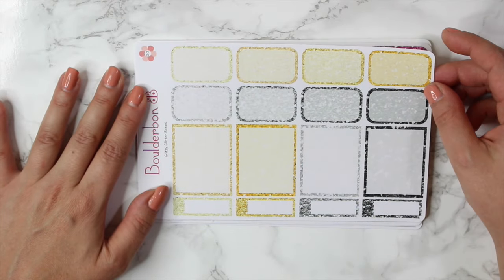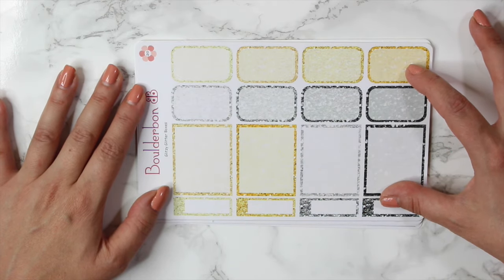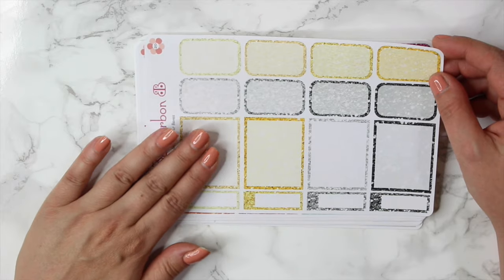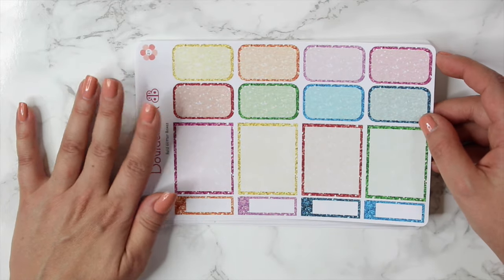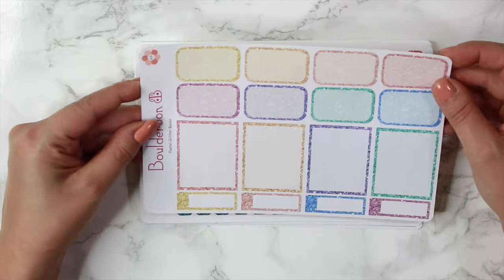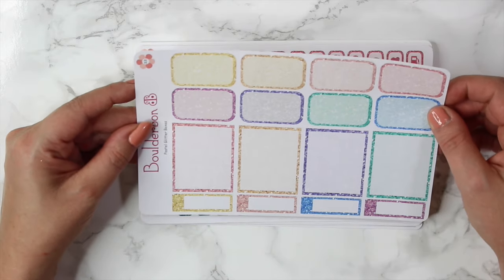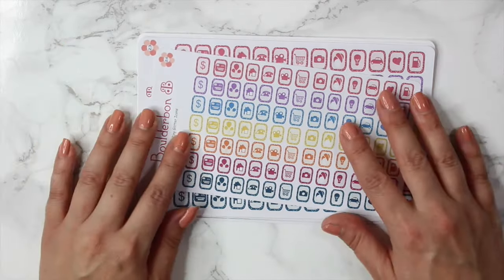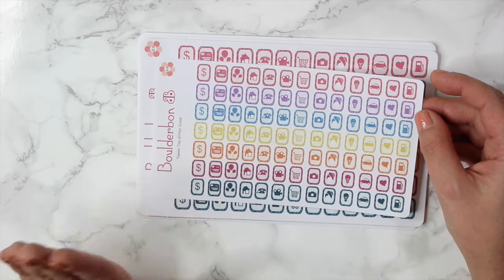The next three sheets are my glitter multi-boxes. Everybody really has been enjoying the glitter headers, so I thought I'd make some boxes to match those. These are the glitzy glitter boxes — you can get these in matte or in glossy. I just really think glossy makes the glitter pop. So this one is the bold glitter boxes, and then the last sheet here are the pastel glitter boxes. Each sheet comes with eight half boxes, four full boxes, and then four event stickers at the bottom. Most of my sticker sheets are just matte, but whenever I do glitter I also offer the glossy option.